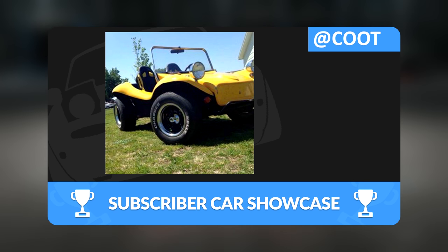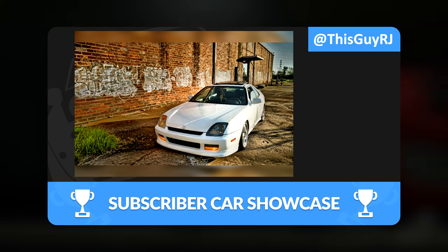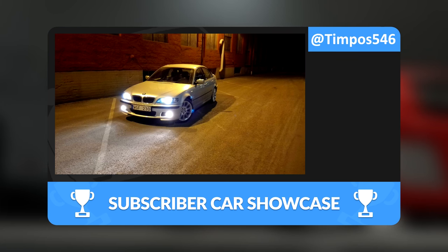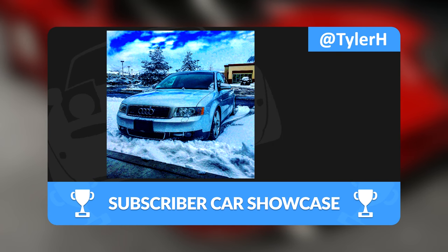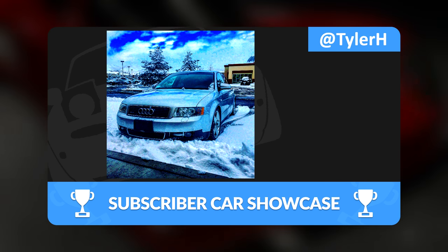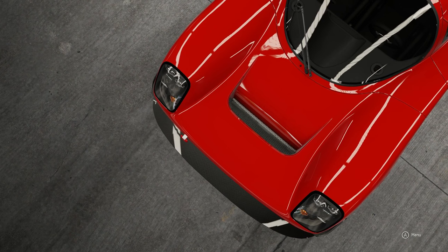This car is absolutely insane. It has 720 horsepower, 625 foot-pounds of torque, and it only weighs 2,100 pounds. It's one of the lightest cars we've ever faced, one of the cheapest, and one of the most powerful — well, not really the most powerful, but this thing is a straight-up race car.